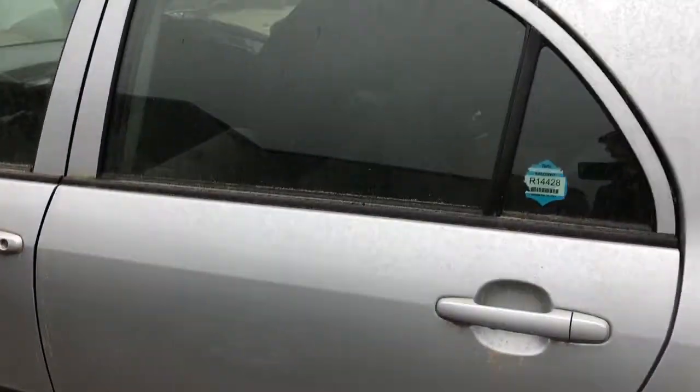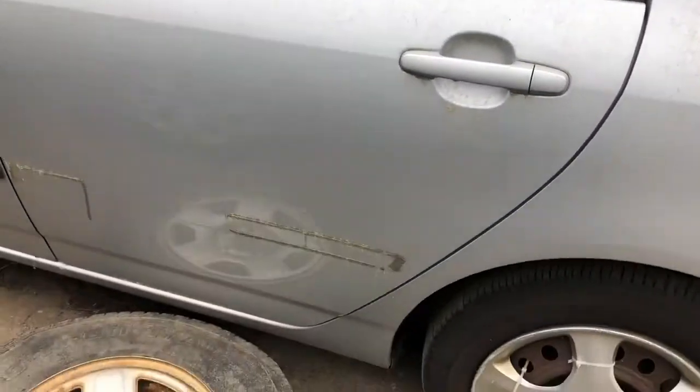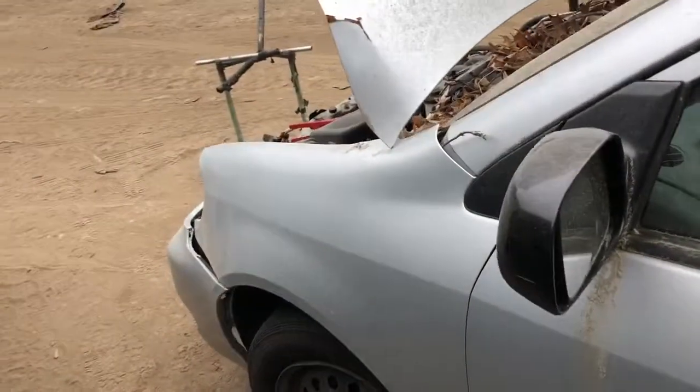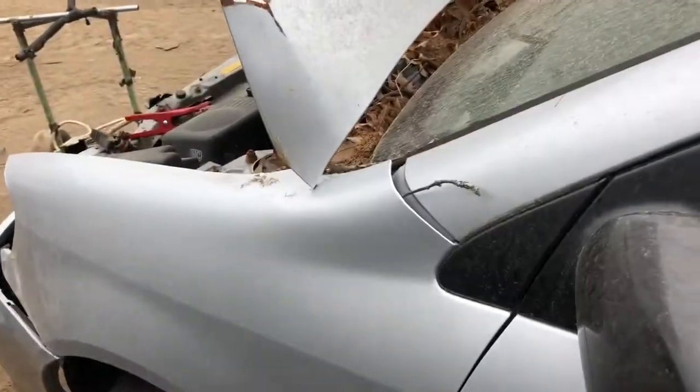Passenger side rear door. Molding is off but still usable. Front door looks good. Fender has some paint points on that from the hood.